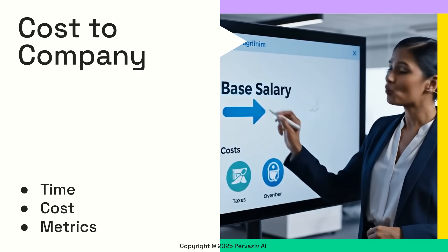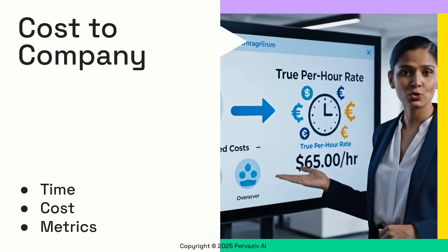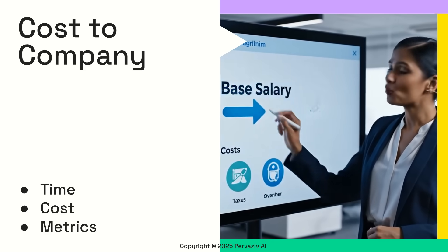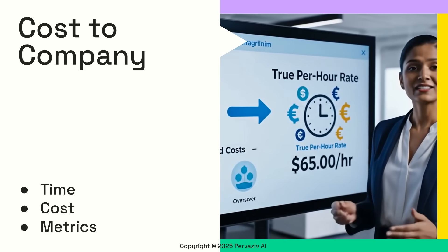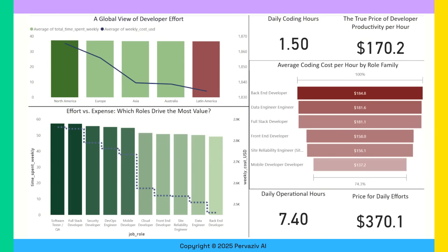We map base salaries to total fully loaded costs, yielding per-hour rates that reflect true employer expenses. By combining time allocation with cost per hour, we derive the employer cost for each hour spent. Starting on the left, we show a global view of developer effort with weekly cost. Back-end developers and data engineers incur the highest cost per coding hour. We also calculate the daily coding hours, along with the true price of developer productivity. Finally, the price for daily efforts are shown as per our datasets.